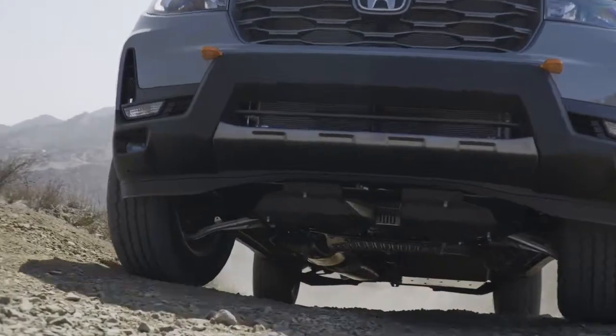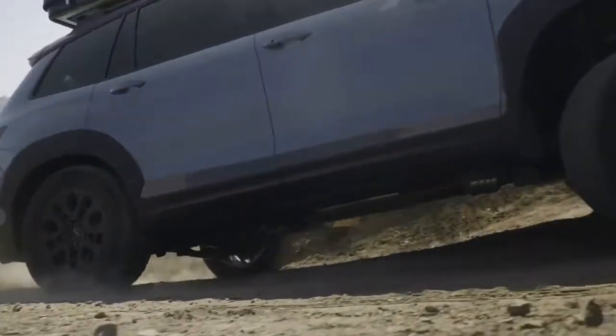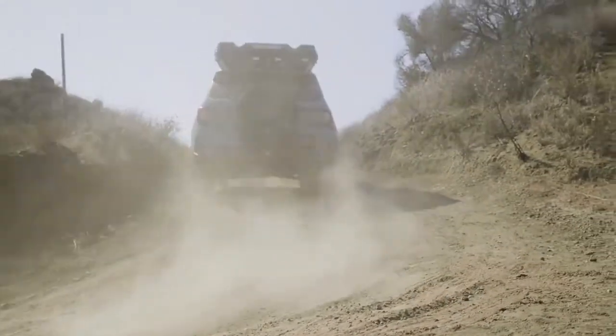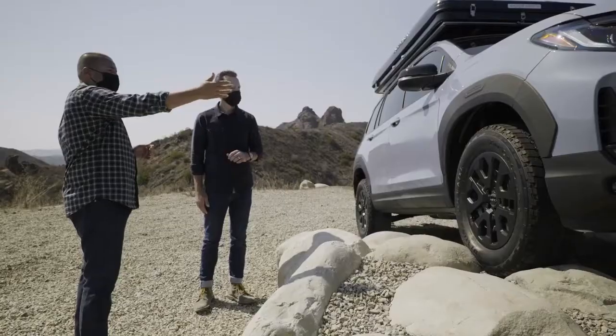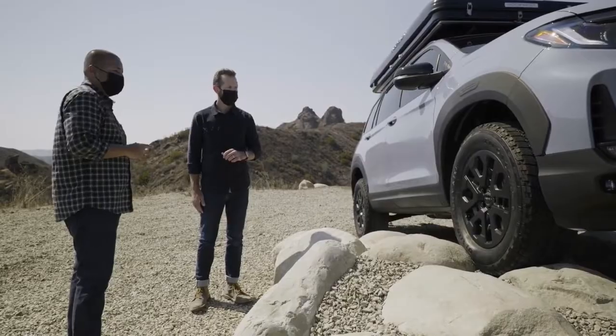As you can see, we have increased ground clearance. Additionally, with the more aggressive tires on here, customers will be able to apply the HPD post-production parts on the vehicle. We have the fender flares and the signature black HPD wheels.